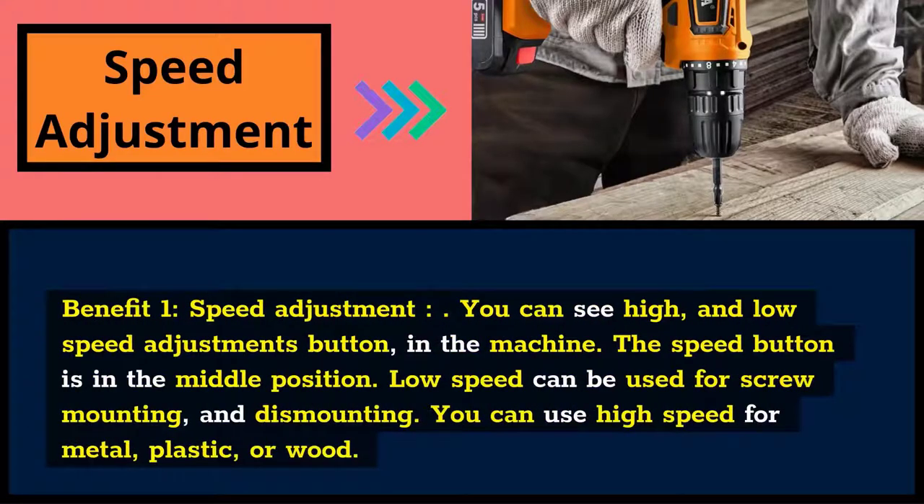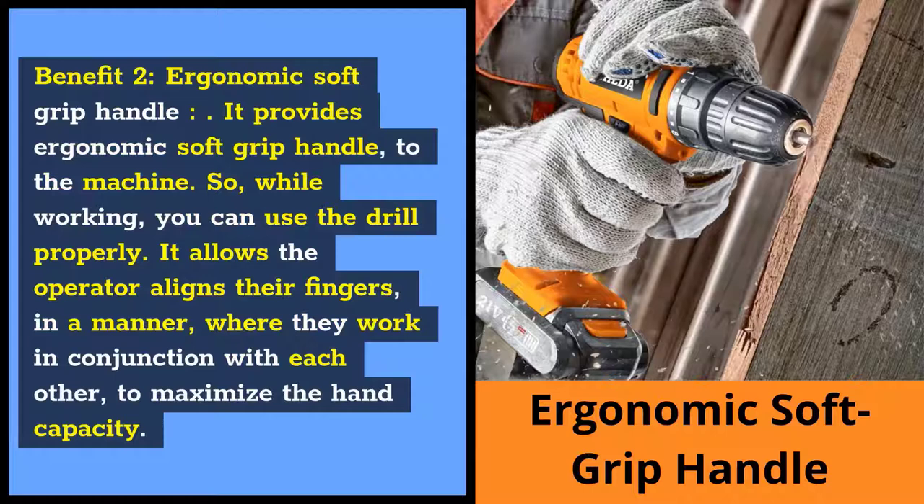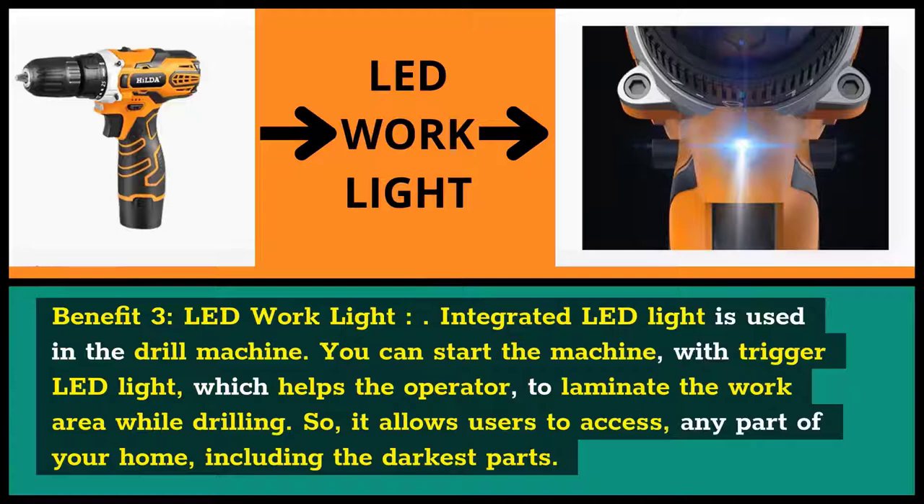Benefit 1: Speed Adjustment. You can see high and low speed adjustment buttons in the machine in the middle position. Low speed can be used for screw mounting and dismounting, and you can use high speed for metal, plastic, or wood. Benefit 2: Ergonomic Soft Grip Handle. It provides an ergonomic soft grip handle, so while working you can use the drill properly. It allows the operator to align their fingers in a manner where they work in conjunction with each other to maximize hand capacity. Benefit 3: LED Work Light. Integrated LED light is used in the drill machine. You can start the machine with trigger LED light, which helps illuminate the work area while drilling, allowing users to access any part of your home, including the darkest parts.